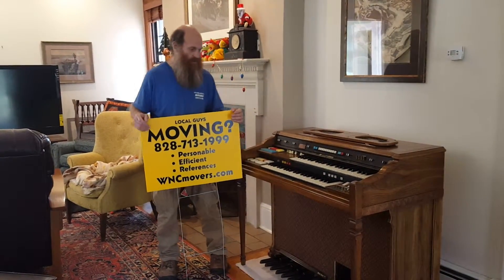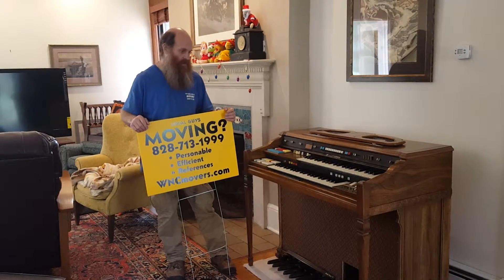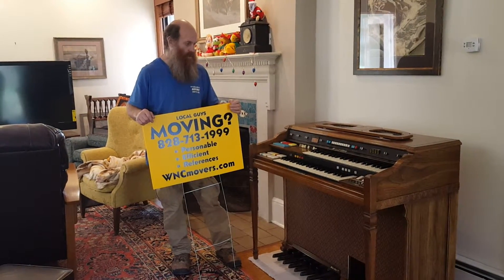What kind of organ is it? That is a Hammond composer organ. It's almost like the one that my mom had, but it kind of got rained on when my dad didn't fix a leak in the roof. So I have my mother's music and now I have an organ so I can learn how to play.